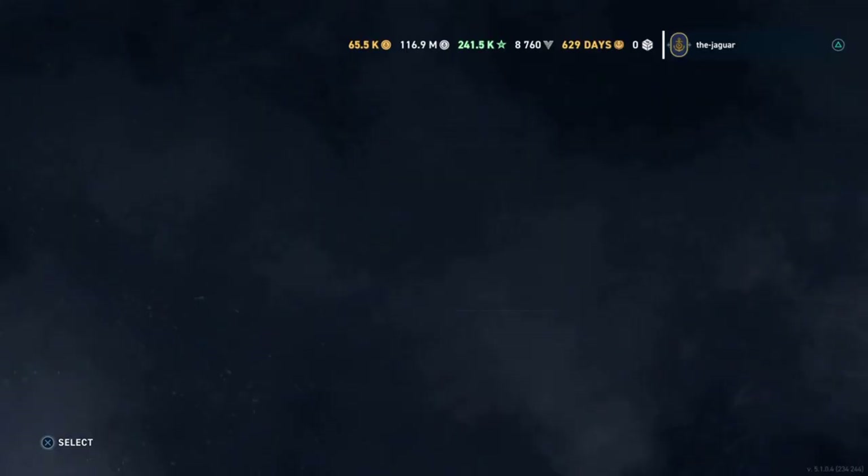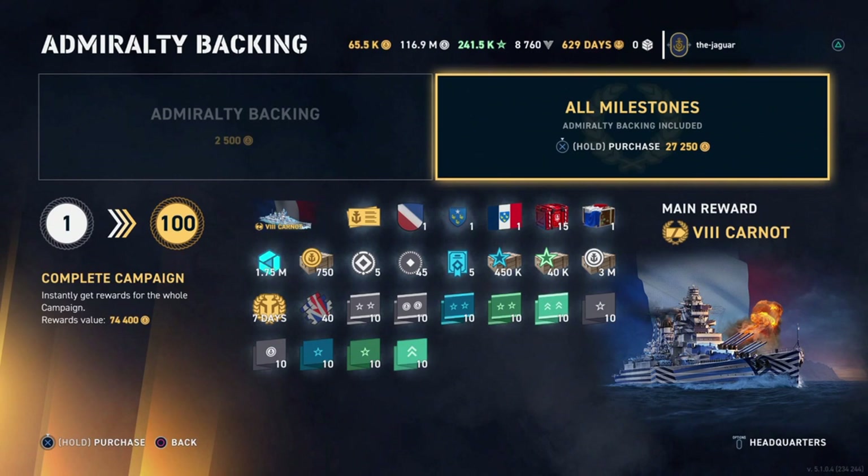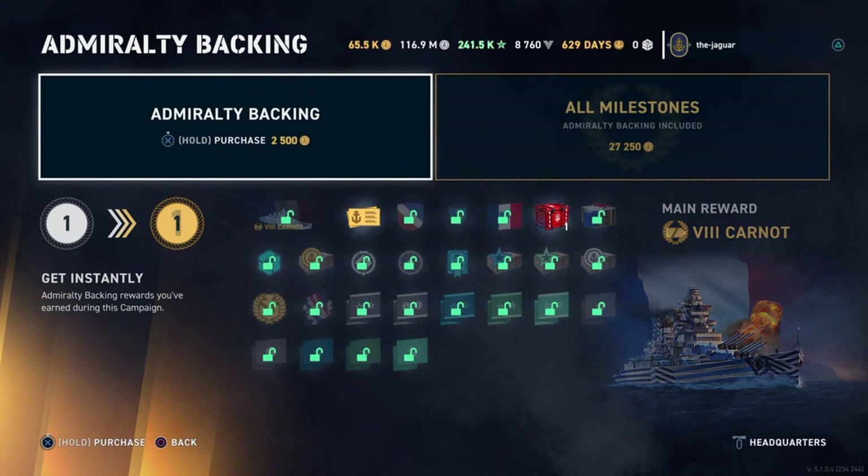Next we'll check out the campaign and the Admiralty backing purchases. Your options are $110 worth of doubloons or $10 worth of doubloons. I think it's worth 2,500 doubloons to get any tier 8 ship, especially when a tier 7 ship alone goes for $70. If you're logging in every day and playing, there's no reason not to do that.